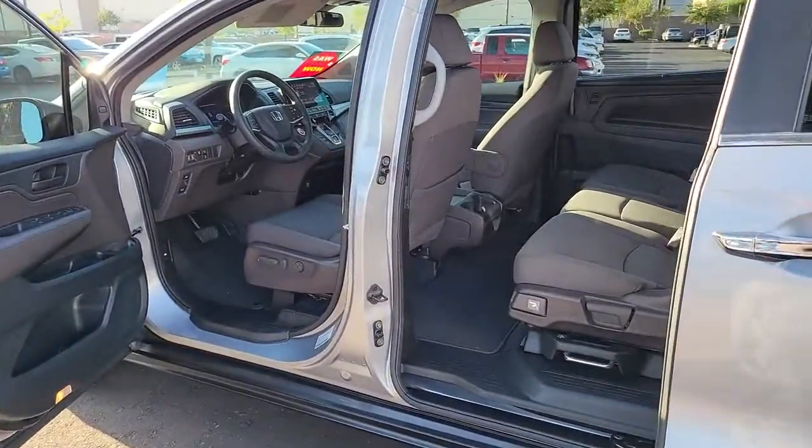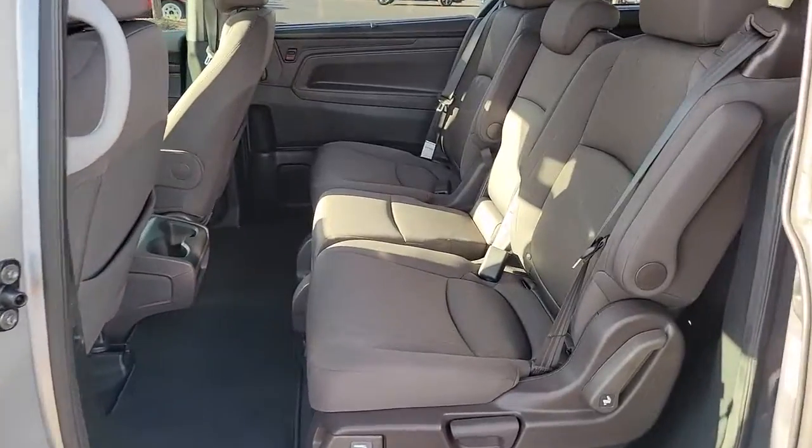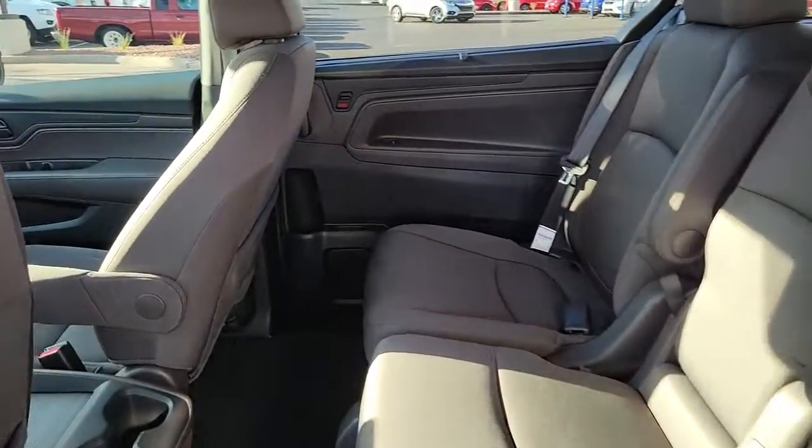Powerful, agile cargo hauler meets safe, comfortable family oasis. Drive the Honda Odyssey.